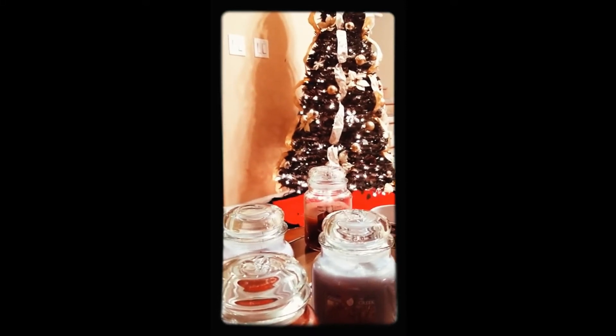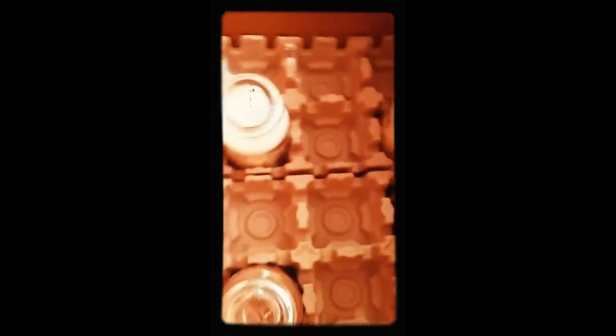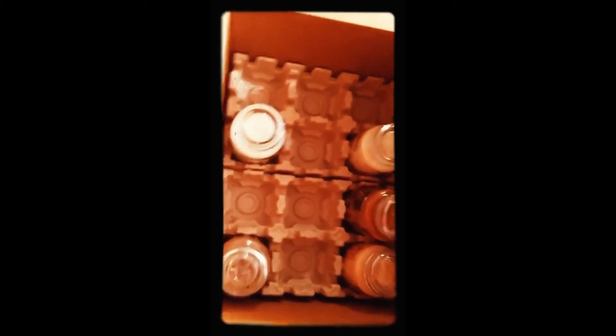Hey everybody, it's Melissa and today I want to talk about some candles. I got a Goose Creek order — look at this! They left this blank because I ordered eight candles, which I thought was awesome for shipping and nothing broke. I'm going to do some cold sniffs. It's time to go through this box. I am new to Goose Creek; this was like my first order.